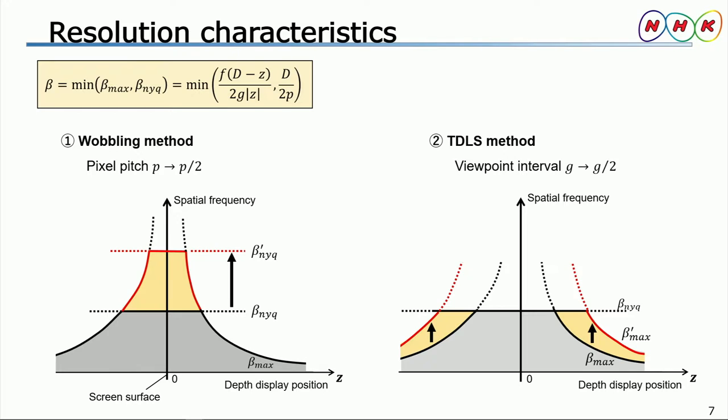On the other hand, when the TD areas method is used, the viewpoint interval becomes half, which means the resolution of the 3D image displayed further from the screen could be improved.